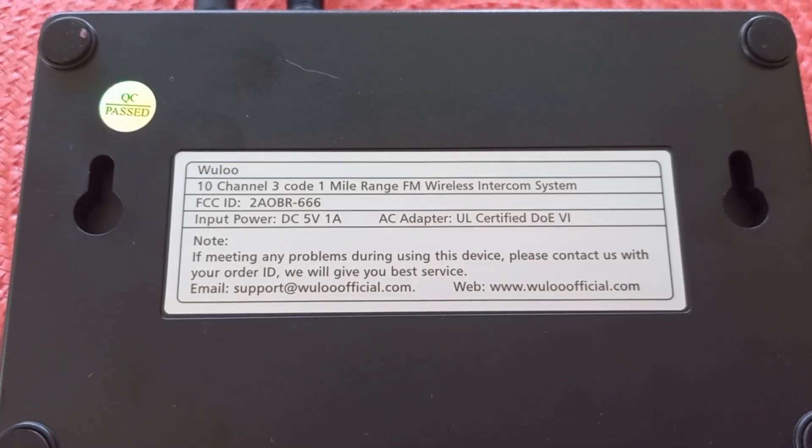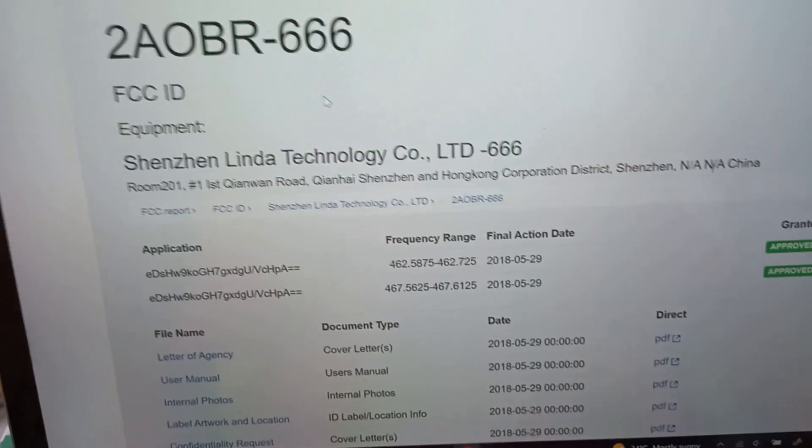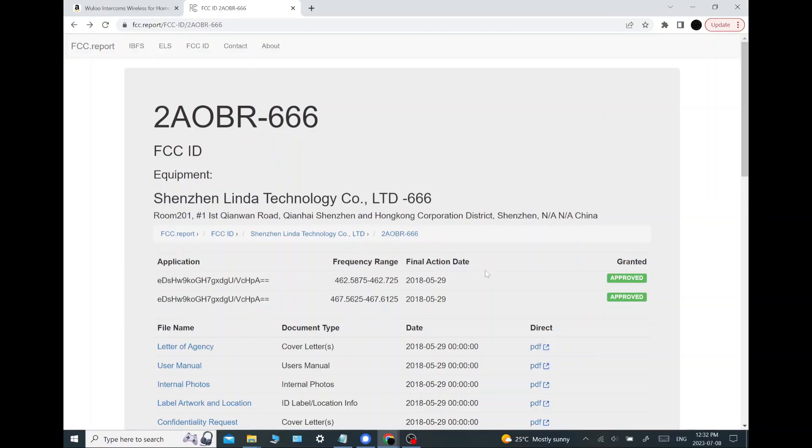Probably half the stuff on Amazon doesn't have FCC certification, but that's great because we can look it up. So we're looking at the FCC report. When something does have FCC certification, it will have an FCC number on it which identifies the product. What's really cool is if you're trying to figure out how this thing works — what frequency it's on, what is it doing — the FCC report will tell you everything.